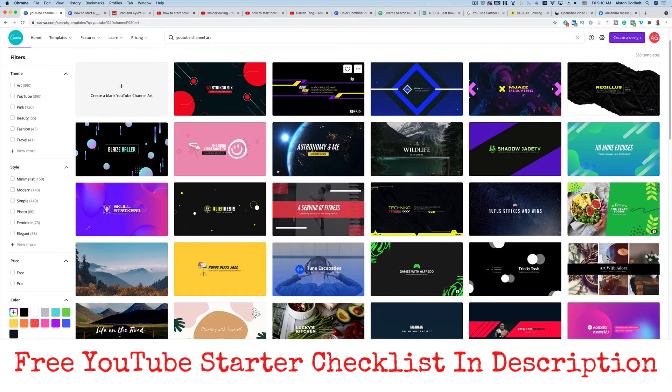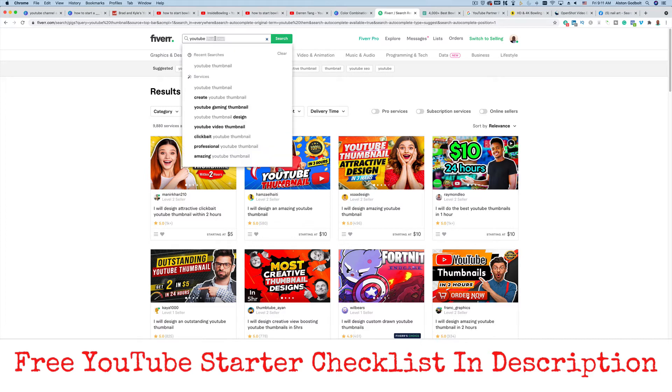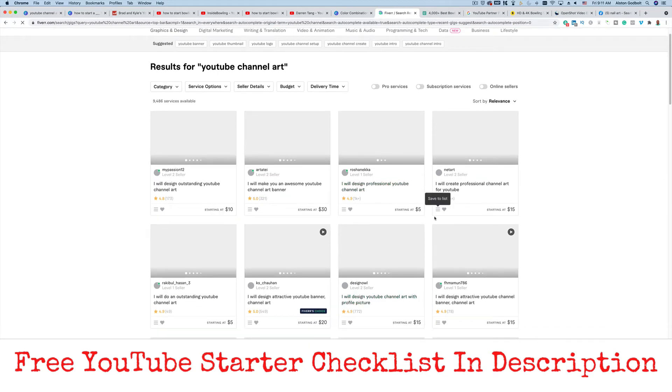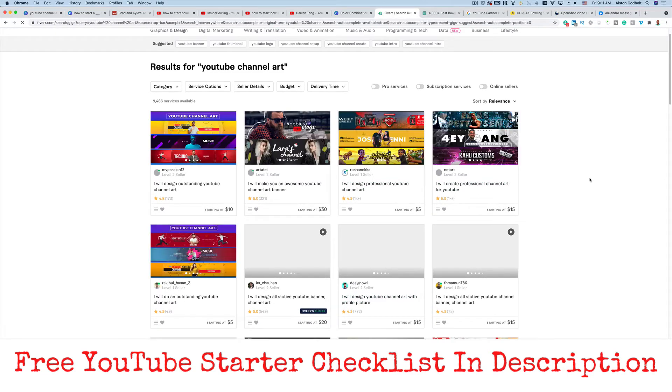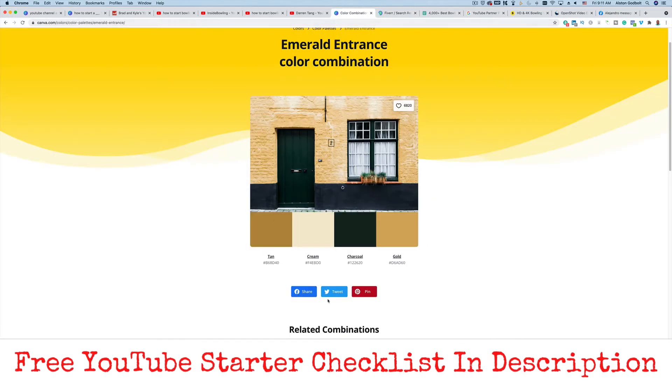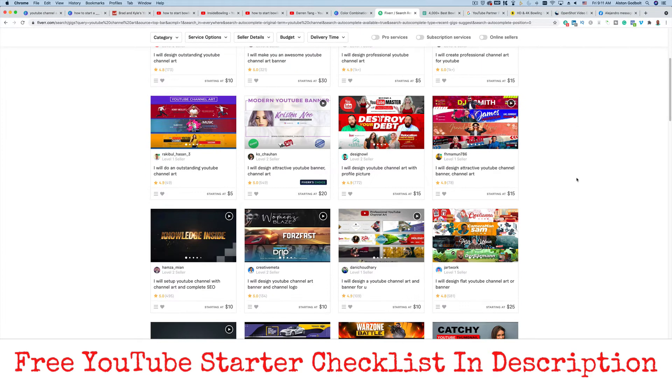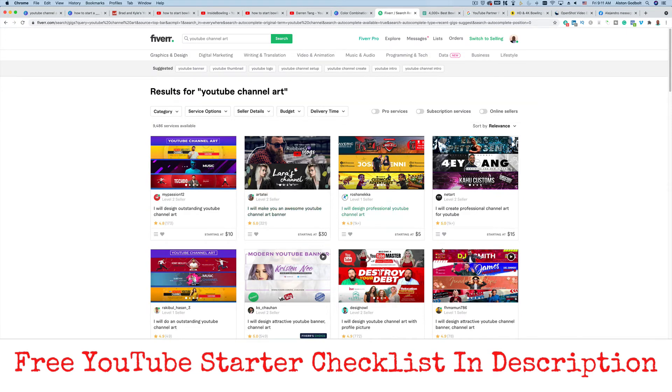If you don't have an eye for design or don't have time, you can hire someone over on Fiverr to do it for as little as $5. Type in 'channel art' and you'll find people willing to put together high quality channel art. When you create an order, give them the colors you found, any images you want to include, and text — then tell them to make it pretty. You can find someone for as little as $5 for your YouTube channel art.